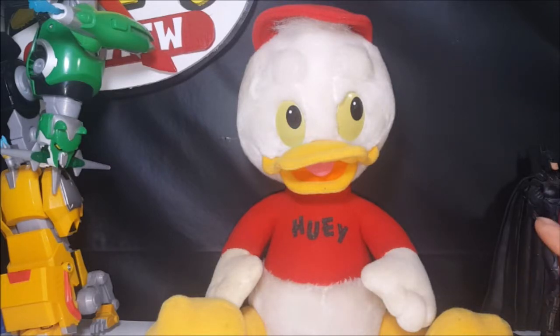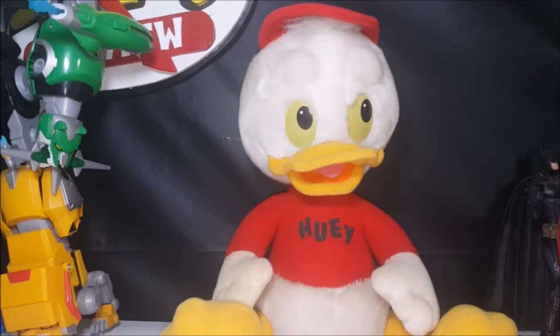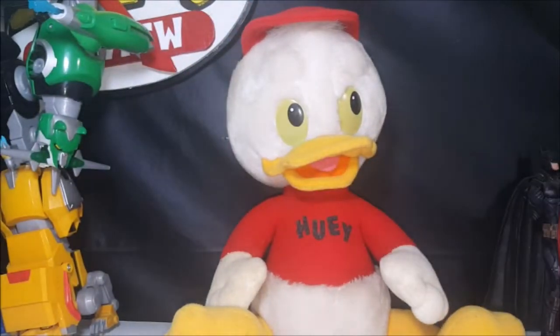Although this Huey looks a little evil — a little sinister. The eyebrows and the way his eyes are, it kind of gives him that sinister tone. But he's still cool nonetheless. During this line of plushes, each one of the ducks did have their names on their shirts: Huey, Dewey, Louie, and Webby. I don't think Uncle Scrooge had his name on his shirt. You can see it's pretty old. And then here on the tag — DuckTales 1986, The Walt Disney Company, by PlaySchool and Hasbro. Surface washable only, 100% polyester stuffing. Very cool addition to my DuckTales collection.